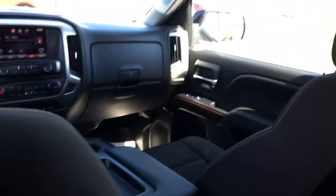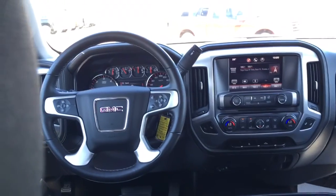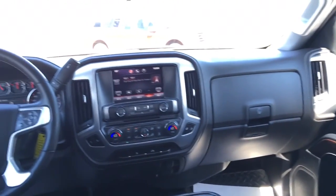Oh yeah, plenty of room in here. Pretty easy to get into in the back seat — you have the handle here you can hold onto. These Sierras are beautiful. Awesome dash, tons of room. Full down cup holder with armrest. Absolutely stunning vehicle.